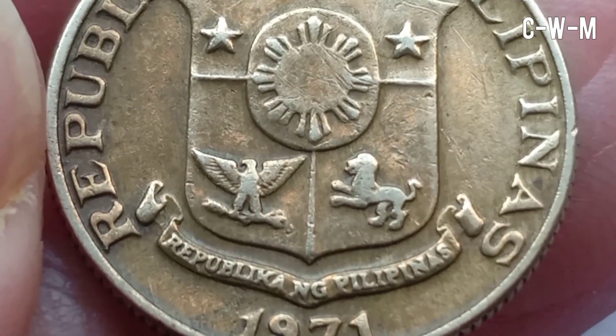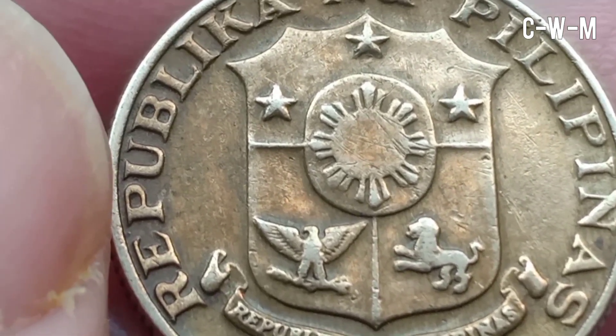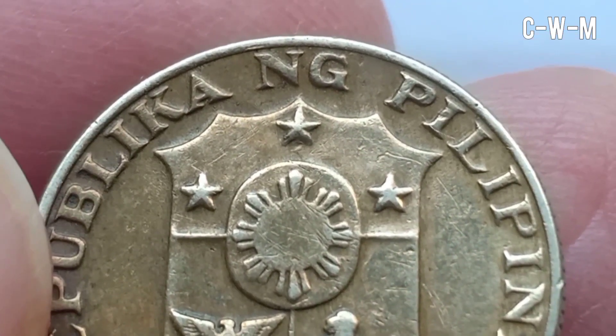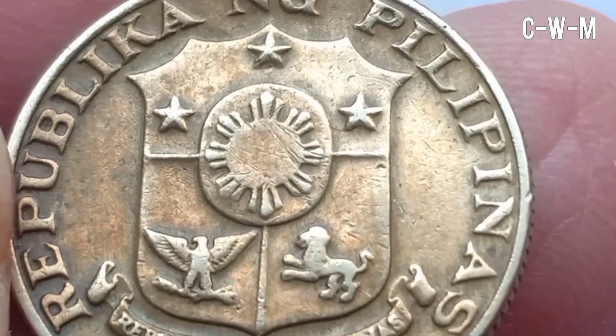This coin has coin alignment with an upside-down orientation, and it was made by the milch technique. This coin has been demonetized since 2 January 1998, which means it is no longer valid as legal tender.